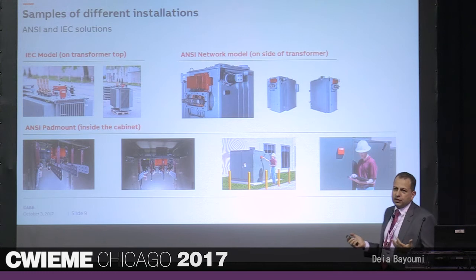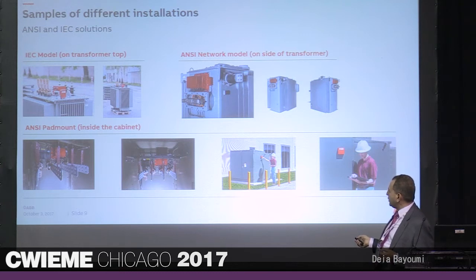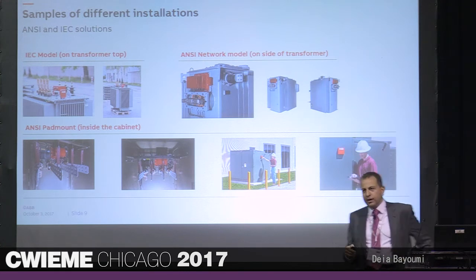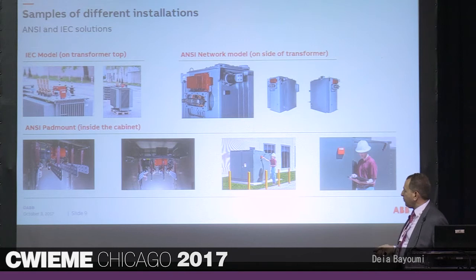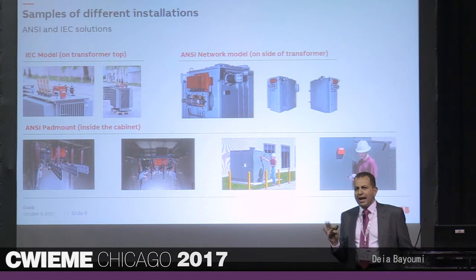These are different configurations of the pilots we have around the globe. This is the IEC version — you can see the box with the computing board and sensor on top, and the small communication box. This is an ANSI version here in the U.S., which we call a network transformer — the only visible part is this orange ring which gives some current measurement. This is the pad mount configuration where the transformer sits inside a closed cabinet. Here you see an operator touching the box, communicating with the device, and downloading data to a tablet for analysis. Whenever there's a connection or energization, it follows the traditional transformer process — nothing extra.